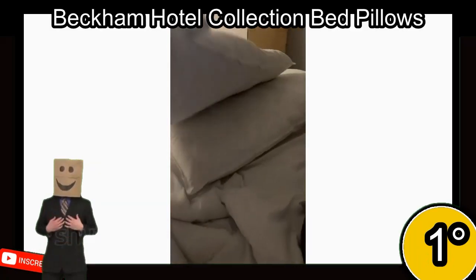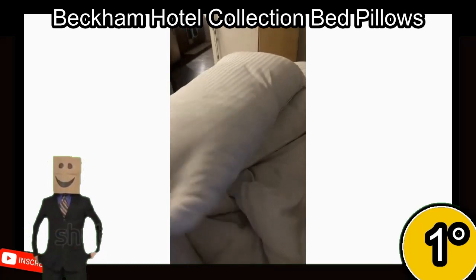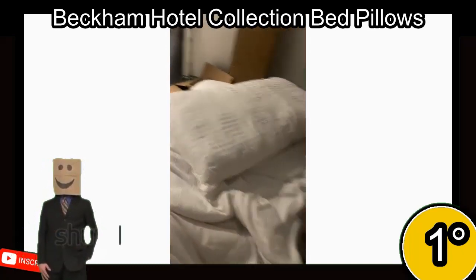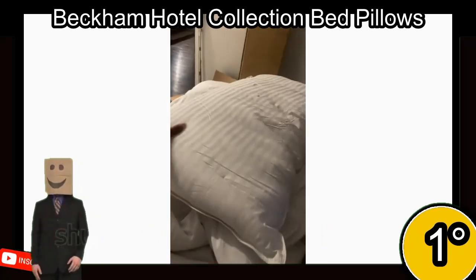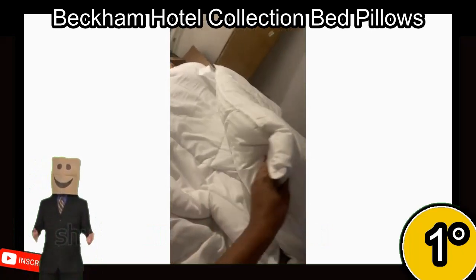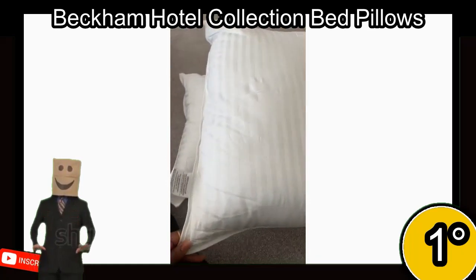First place. The Beckham Hotel Collection Bed Pillows are a set of two standard/queen-size pillows filled with soft down alternative and covered with a 250-thread count cotton cover. They are designed to keep you cool while sleeping and are easy to clean in the washing machine. The pillows have a no-shift design and are suitable for back, side, and stomach sleepers.